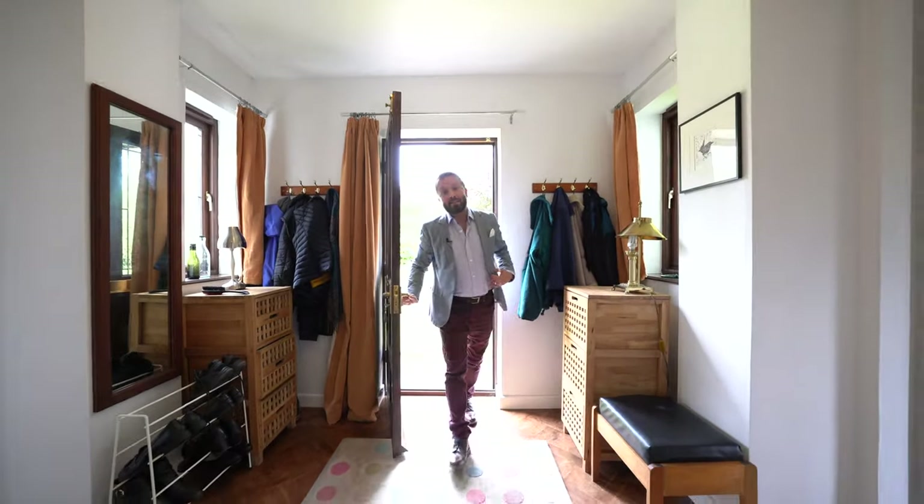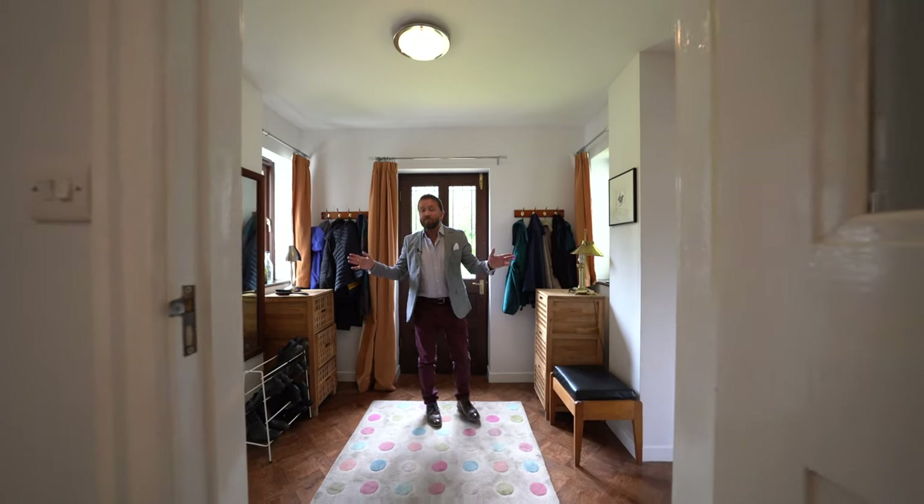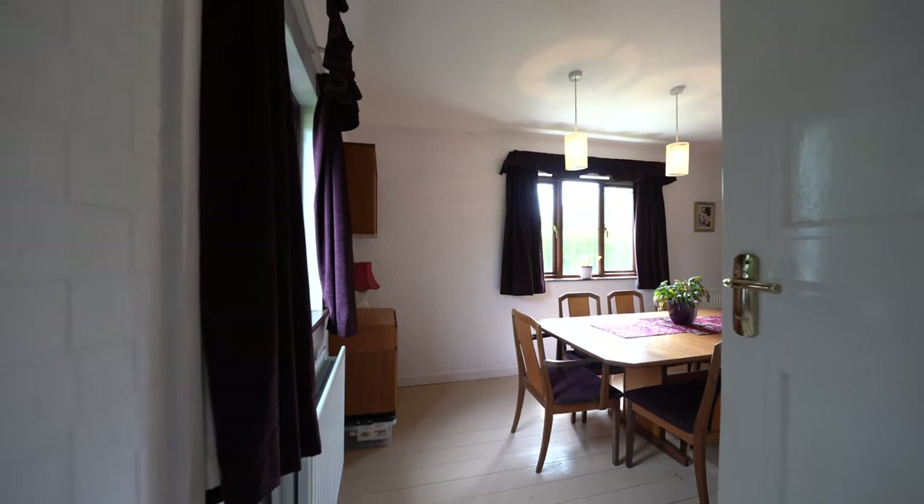As you enter Lisvane Cottage you're greeted by a large light hallway with access to both reception rooms and the kitchen breakfast room.